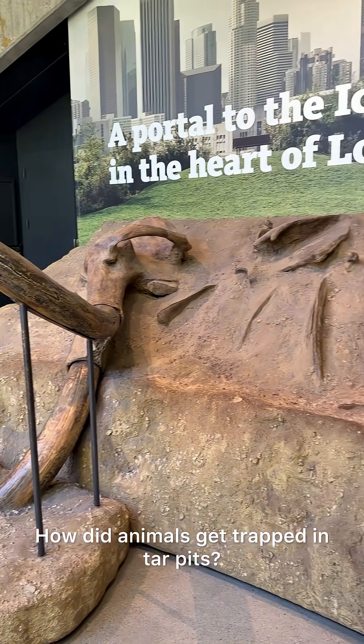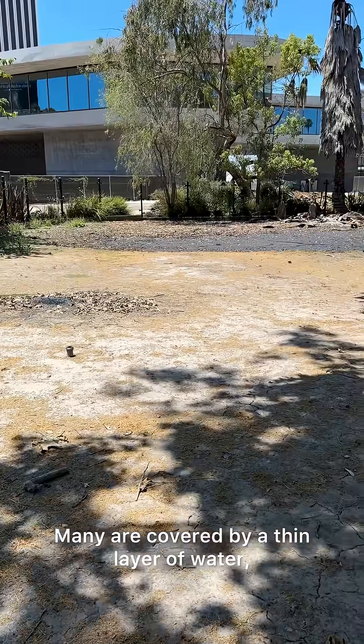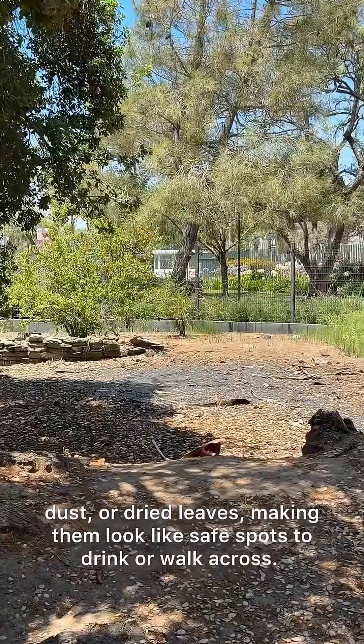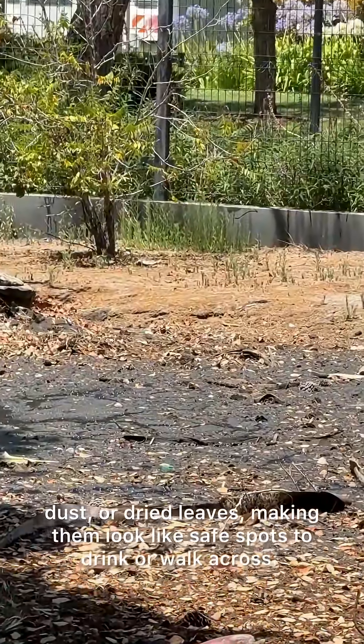How did animals get trapped in tar pits? First, the tar pit itself isn't always obvious. Many are covered by a thin layer of water, dust, or dried leaves, making them look like safe spots to drink or walk across.